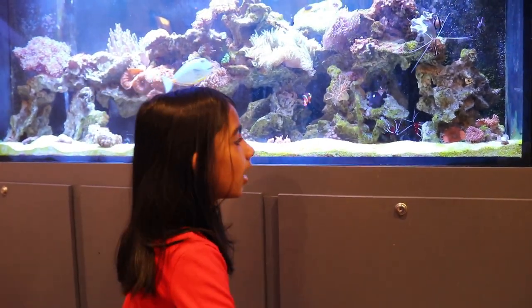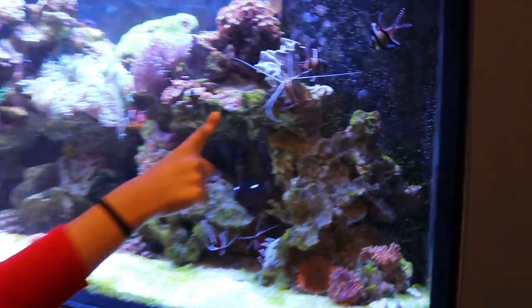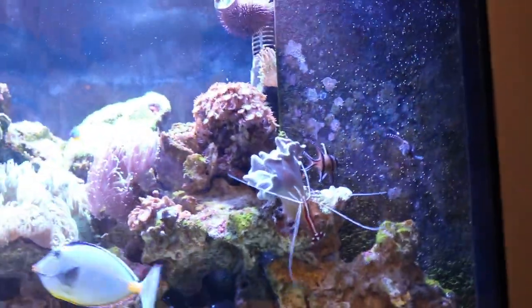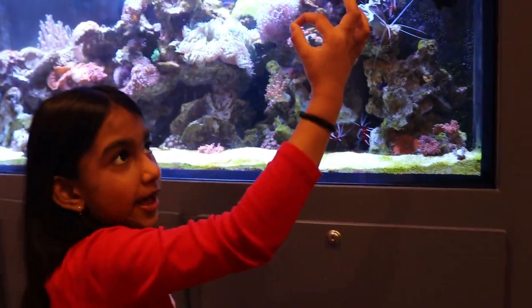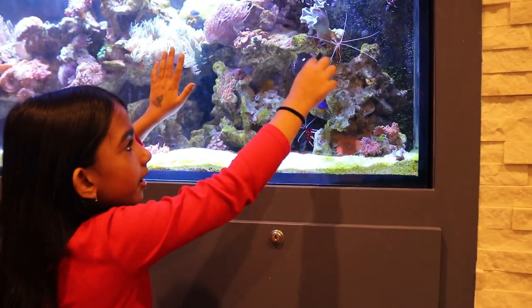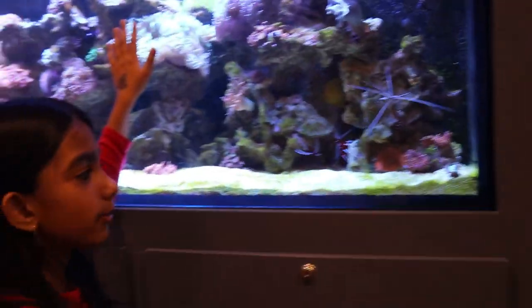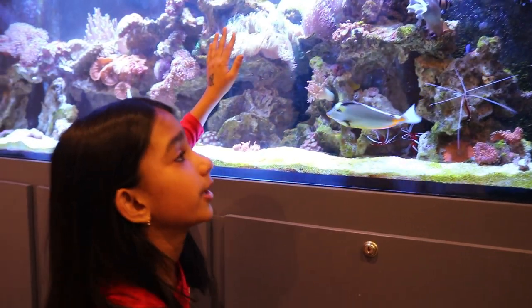This is called a peppermint shrimp. It has these four legs and two extra ones. The reason it's called a peppermint shrimp is because, you know how peppermint candy has red and white stripes? It has white, then a red stripe in the middle, then a tiny white line — just like a peppermint candy or candy cane, because a candy cane is also a peppermint candy.